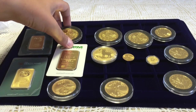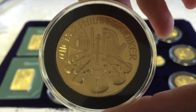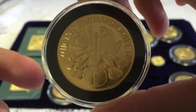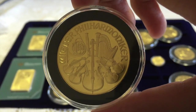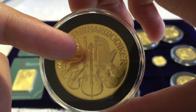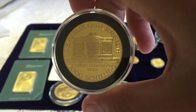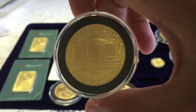Now off to the coins. First up I've got three of these — it is very large. It is the Philharmonic, it's 37 millimeters, and it has a cool design of an orchestra: French horn, violins, a bass, more violins, a harp, a bassoon. That's pretty cool.